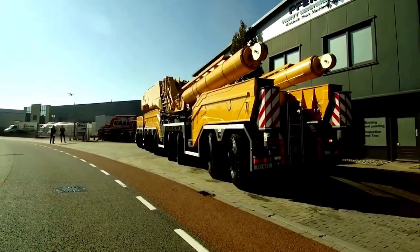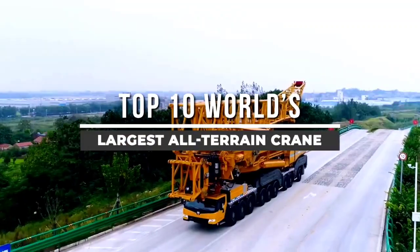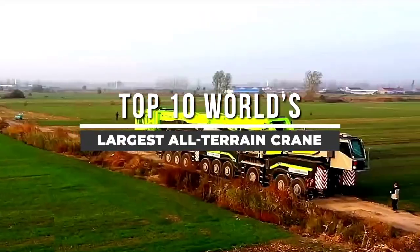Welcome back to another video from Chan27. In this video, we will show the top 10 world's largest and strongest all-terrain cranes.